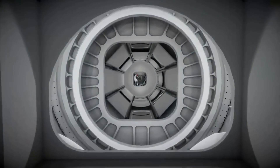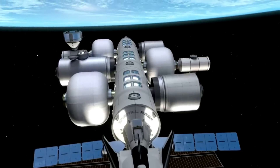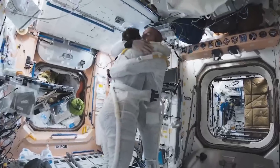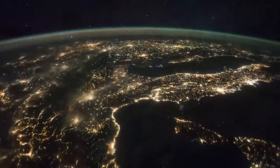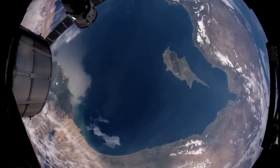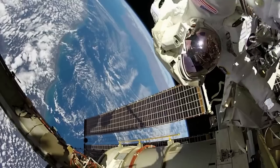Inflatable space habitats are very interesting structures that have been tested for over half a century. The goal is to avoid launch vehicle payload constraints and expand to a much larger structure once in orbit or at its final space destination. We will have to wait and see how it progresses and the impact it has on the space industry. Thank you very much for watching.